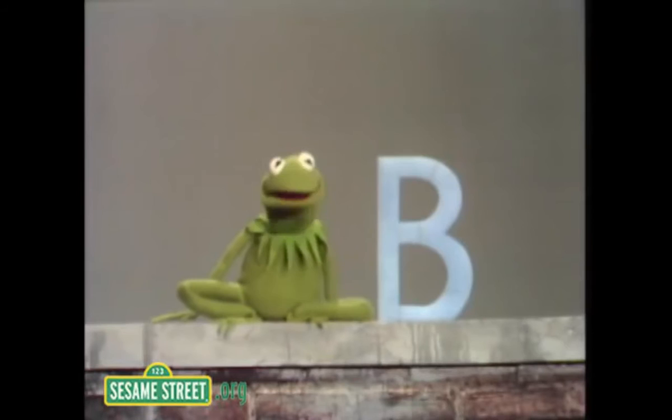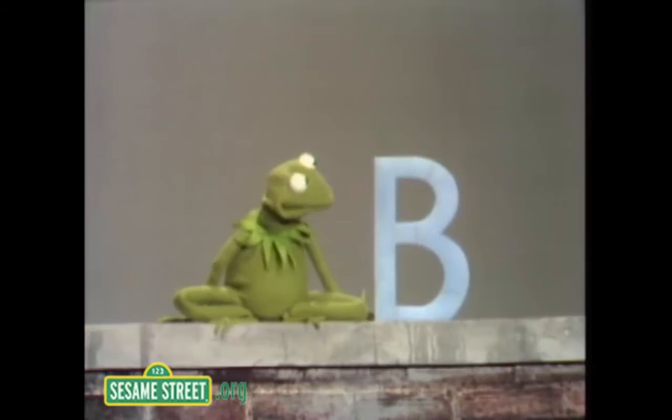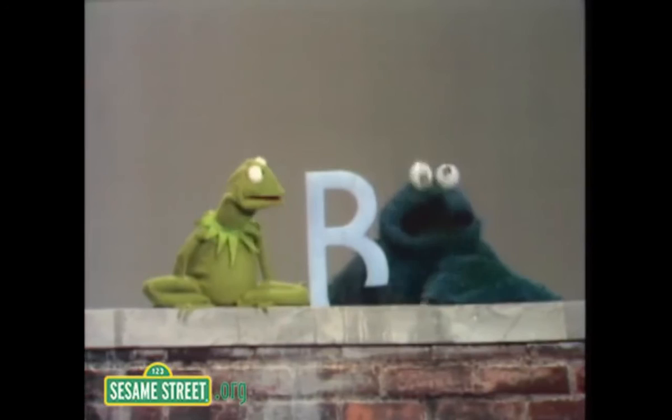Hiya. Once again, I'm here to present a little talk about one of the letters of the alphabet. Today, the letter is B. And this is a B. The B sort of looks like a fat man with his belt too tight, you know? And B is a very useful letter if you are fond of bread and butter, because both of these words begin with a B.